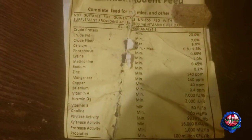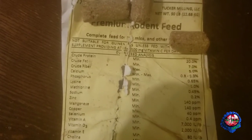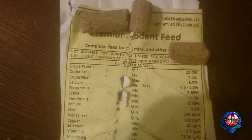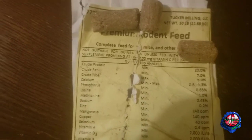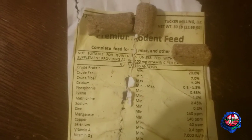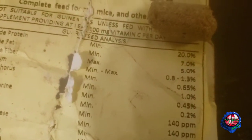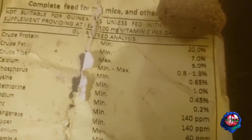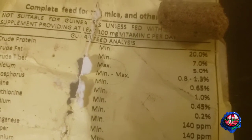As you can see guys, the list just keeps going and going and going. And another thing I like about it is I can feed it to my guinea pig, as long as I give him his daily Vitamin C like I always do. On the Tucker Mill it averages about 20 bucks for 50 pounds, I believe.